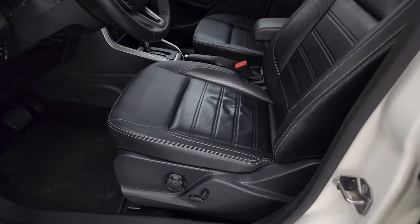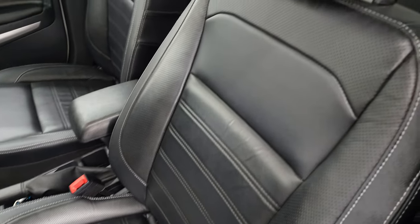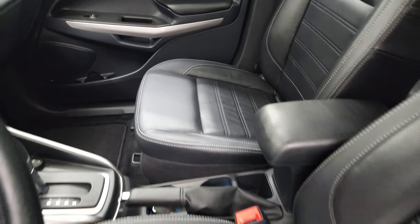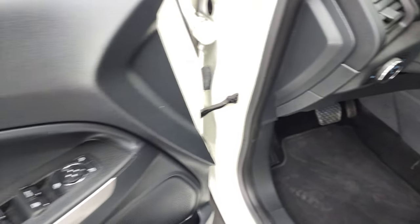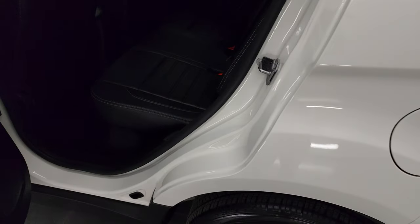Inside, the Titanium package gives you the black leather interior. There are no rips, no tears on any of the seats. Both of the front seats are heated. I don't think this vehicle has ever been smoked in. Passenger's side seat is in nice shape. You do get a power driver's seat with lumbar, and auto headlamps, power windows, power locks, and power mirrors.